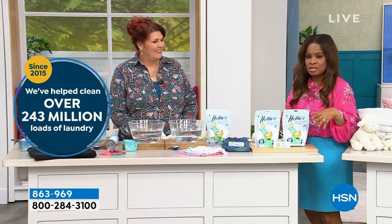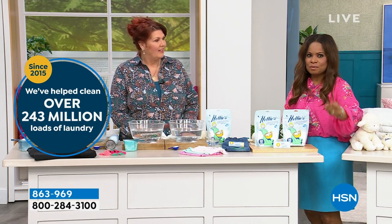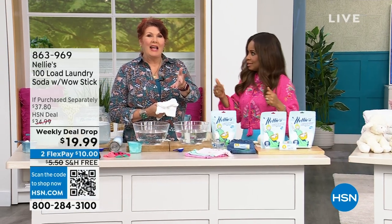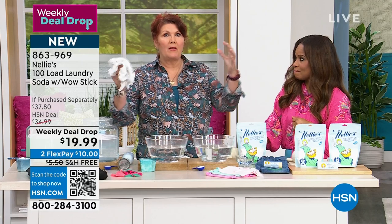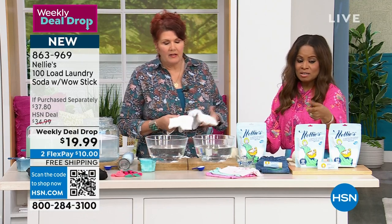This is the number one product in laundry sold at HSN and we've been in the business for 46 years. This is the lowest price — the best price that we've ever offered. You get the wow stick and free shipping and handling. We've helped clean over 243 million loads of laundry. If you're new to Nellie's, what an opportunity — and for anyone who's seen previous presentations and didn't want to commit to a 500-load bucket, this is a perfect try-me price. It's also on Flexway so it's $10.